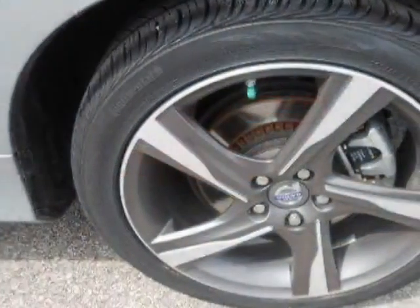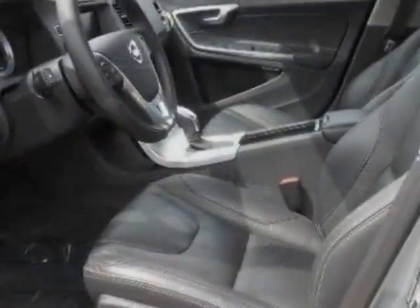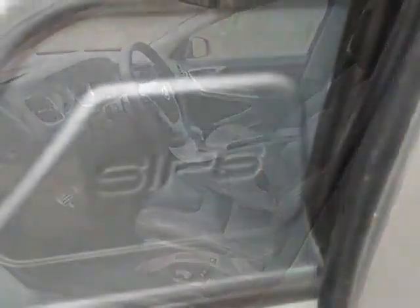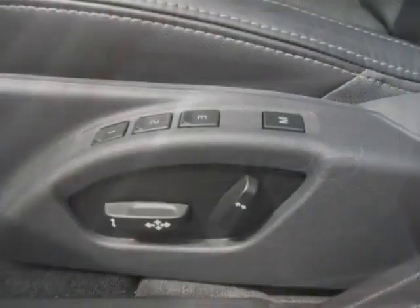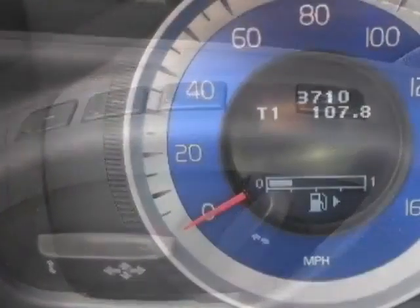This vehicle gets an estimated 18 miles per gallon in the city, and an estimated 25 on the highway. This S60 boasts a 3.0 liter engine and has a 6-speed automatic transmission.